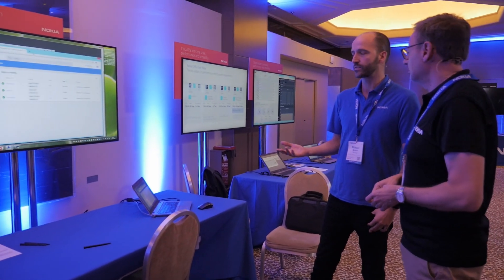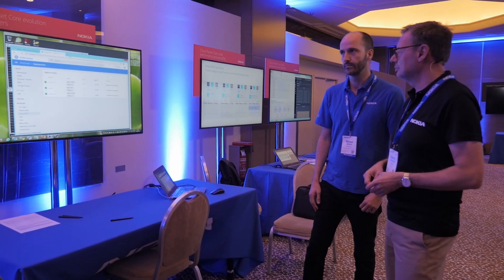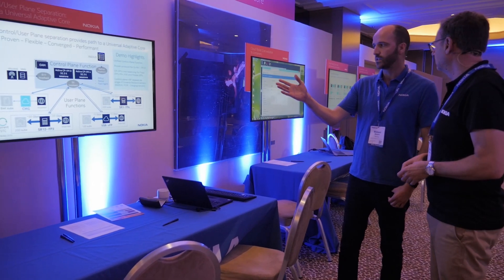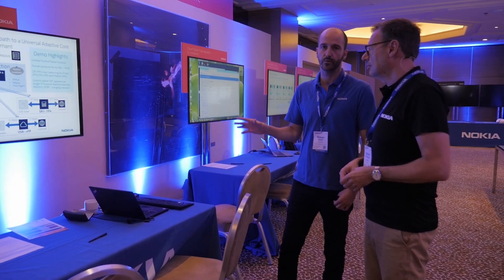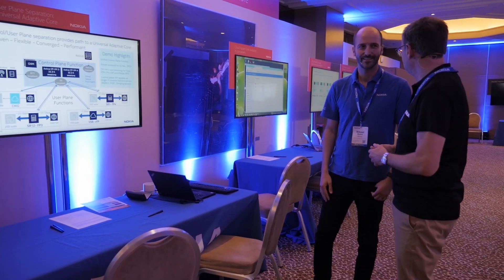Here we show that our Cloud Mobile Gateway is running on containers, which enables us to support scale out and scale in very quickly and also in-service software upgrade. And lastly, we have the introduction of control and user plane separation for the BNG — a unified control plane function that enables us to handle CMG user plane functions for mobile subscribers, but also FP3, FP4, and VFP BNG user plane functions for fixed line subscribers. So this means we have our universal core for fixed and mobile subscribers.